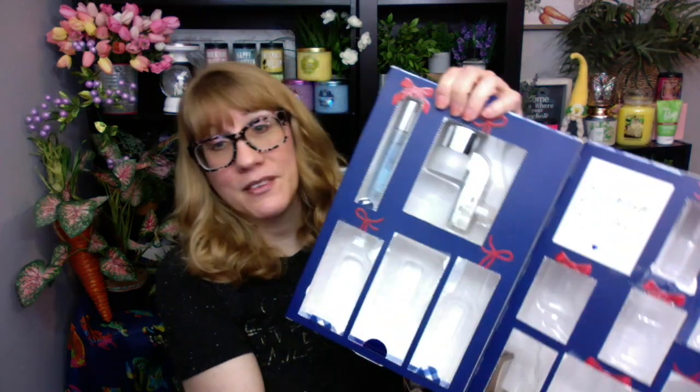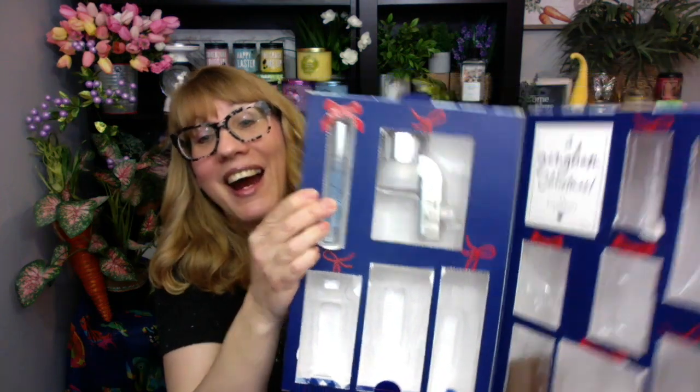This was the advent calendar that came out over Christmas and it had all of these little pockets with products. I actually have a couple of products in here — I couldn't even get this one out. This is the little travel size perfume so I just left it in there. We also have one of the wallflower plug-ins that isn't necessarily gingham themed, but I'm absolutely keeping the box because I think it's absolutely gorgeous.